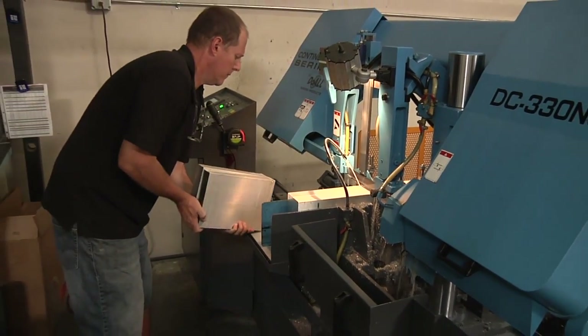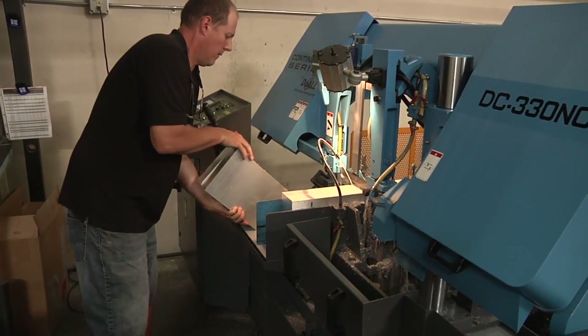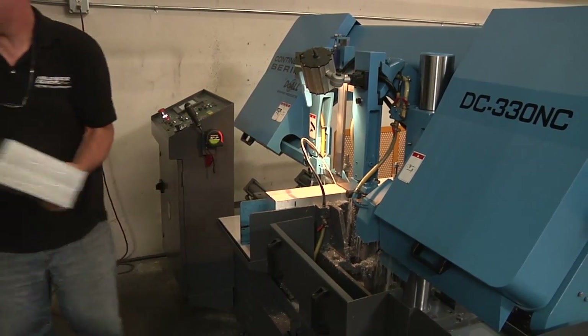The service that we got was excellent, and for the features you get with the machine for the price, I found it to be the best value out there of all the machines I've been looking at.